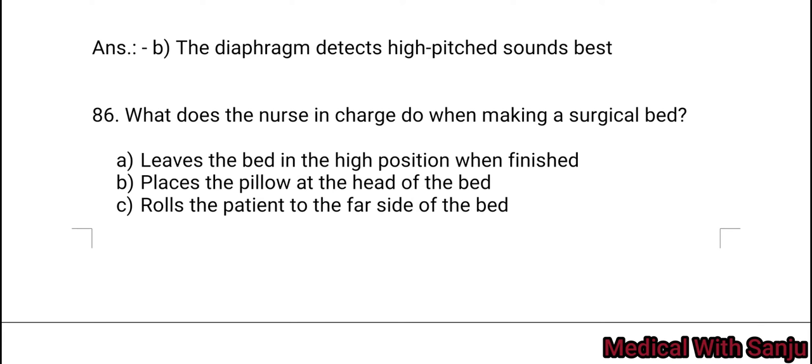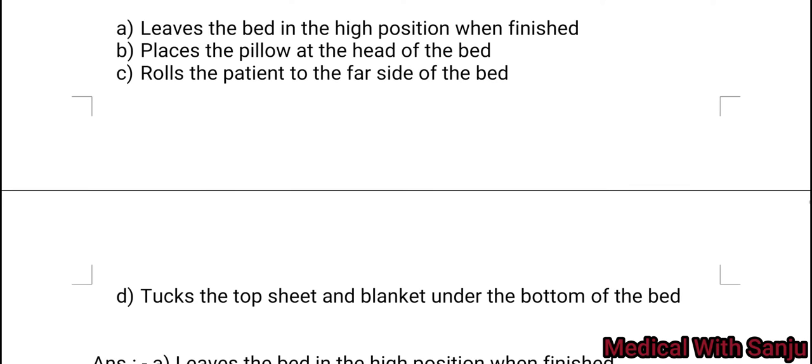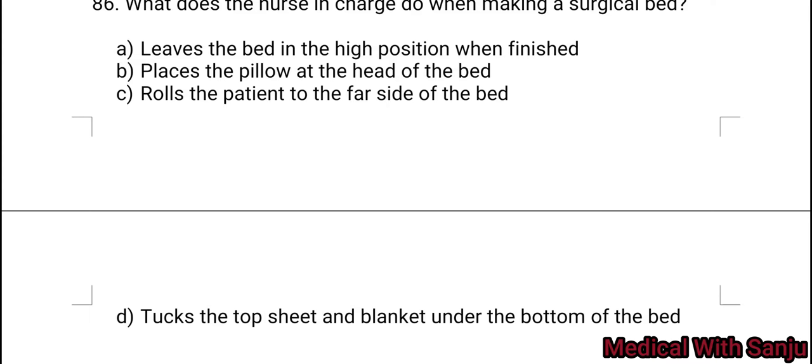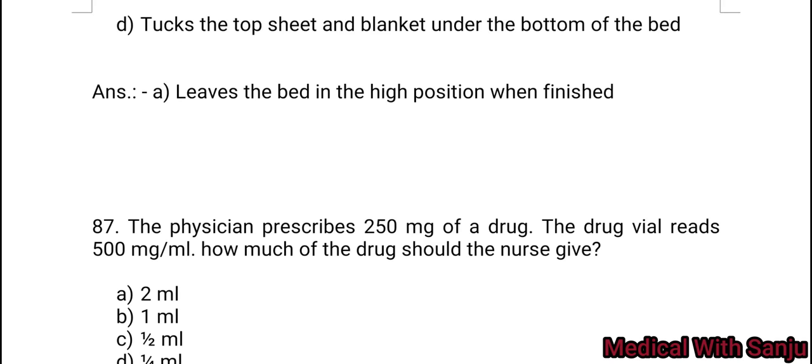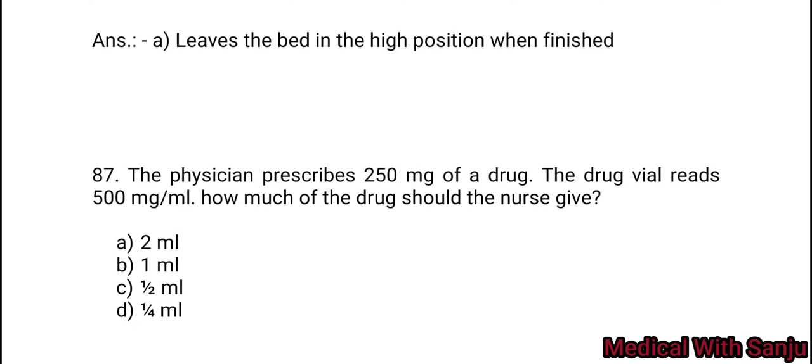Question 86: What does the nurse in charge do when making a surgical bed? Option A: leave the bed in the high position when finished. Option B: place the pillow at the head of the bed. Option C: roll the patient to the far side of the bed. Option D: tuck the top sheet and blanket under the bottom of the bed. Option A is the right answer — leave the bed in the high position when finished.